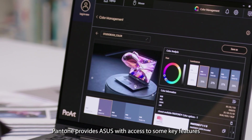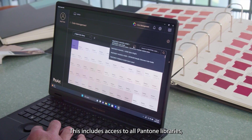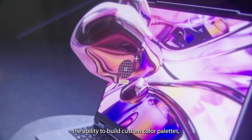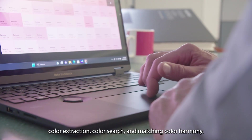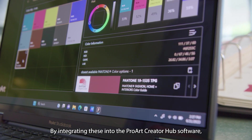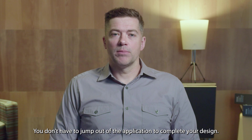Pantone provides ASUS with access to key features found in the Pantone Connect API. This includes access to all Pantone libraries, the ability to build custom color palettes, color extraction, color search, and matching color harmony. By integrating these into the ProArt Creator Hub software, it makes the creative process more fluid — you don't have to jump out of the application to complete your design.